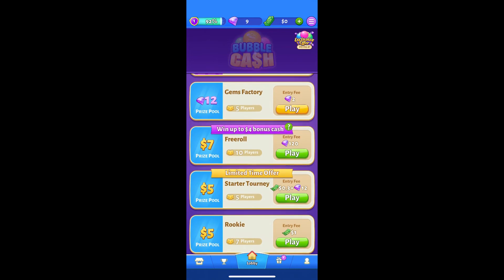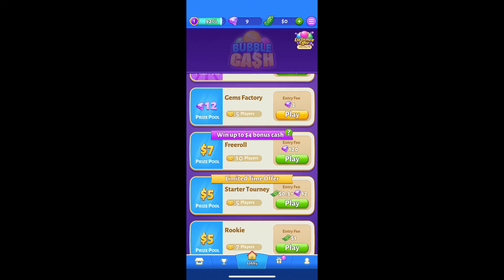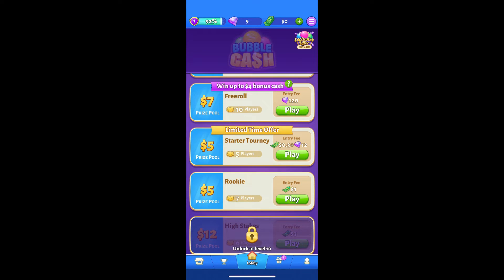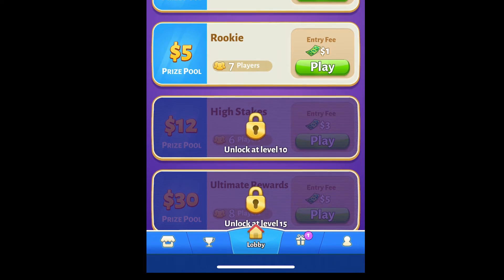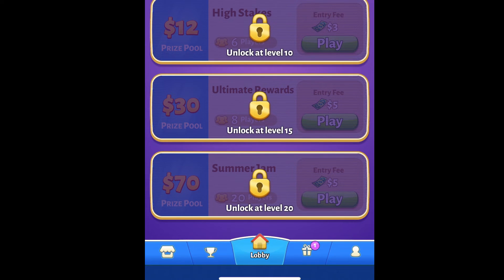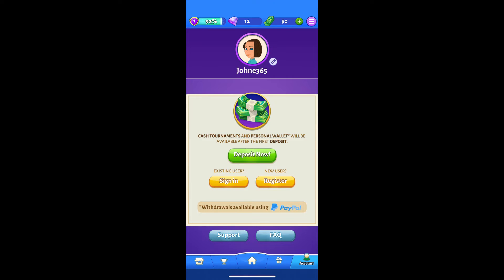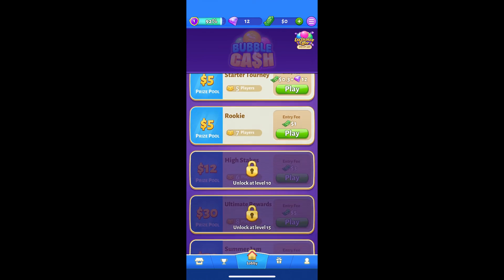Once you start winning more gems in your account, you can start using your gems to enter games that are going to pay you real cash prizes. All you have to do is start playing these free games to win free gems, then use your gems to play games at the bottom that can pay you real money like $7 or $5. And once you get to a higher level, you can start playing games that pay even higher amounts like $12, $30, even up to $70 per game. Unfortunately, if you click on your profile account at the bottom, you'll see that you actually have to make a first deposit to create your wallet. You only need a $3 deposit to start playing your first games and start winning anywhere from $5 to $70 per game.